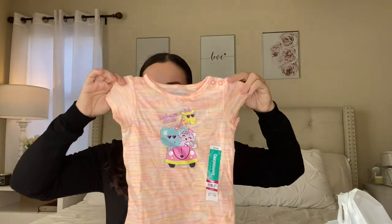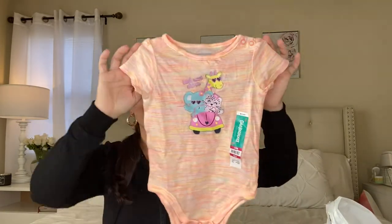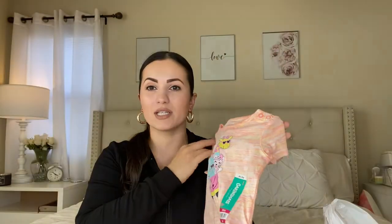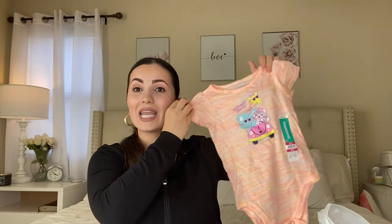Moving on to the next bodysuit — this one says 'Backseat Driver.' It's so cute. I wanted to get some short sleeves for the coming spring since she's going to need them, and I already have a lot of long sleeves for her. I think this is so adorable — again $3.98.